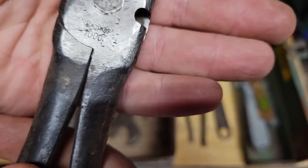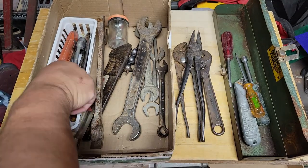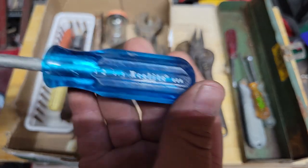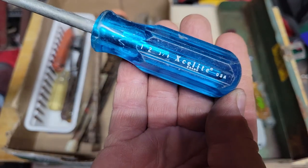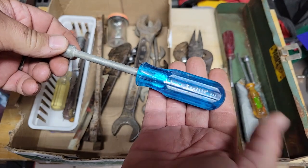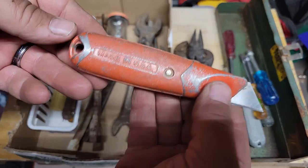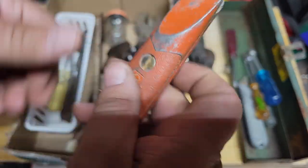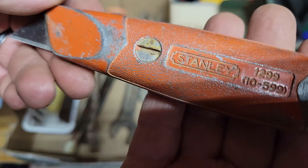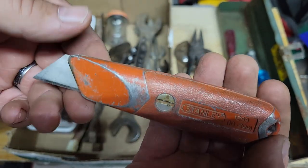Utica — so this was cool. Here we have an exalite nut driver, three-eighths. Got this cute little Stanley 1299 aluminum.